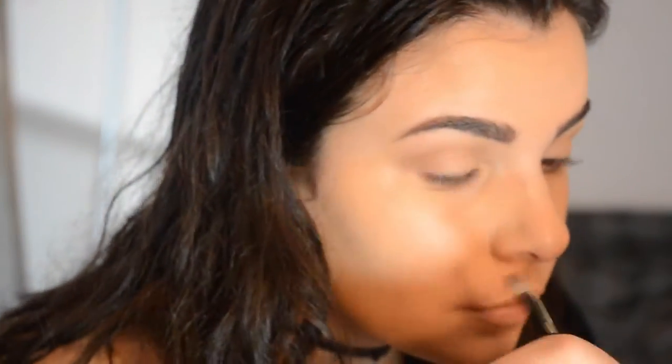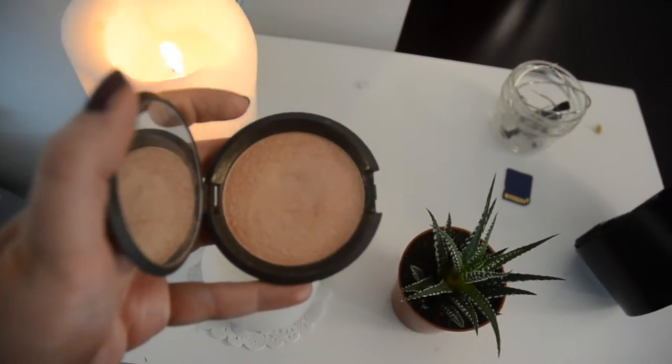I almost get into the waterline when I do this, which is kind of gross, but I really like how it looks in the end. And that's kind of what the crease looks like.